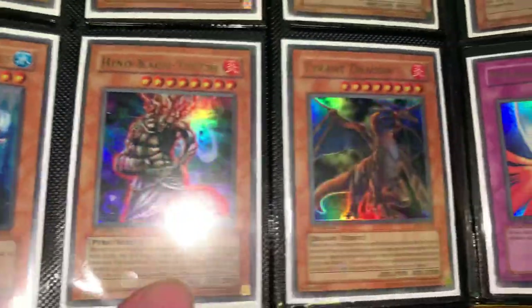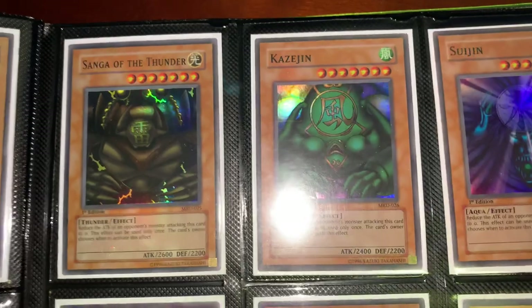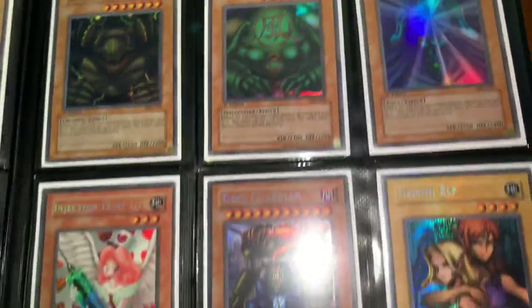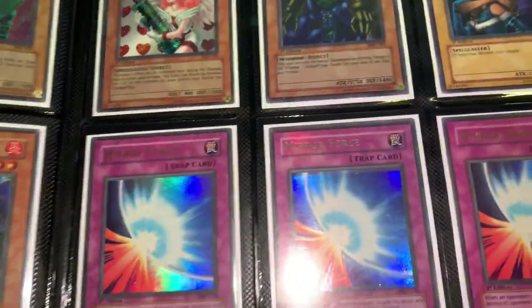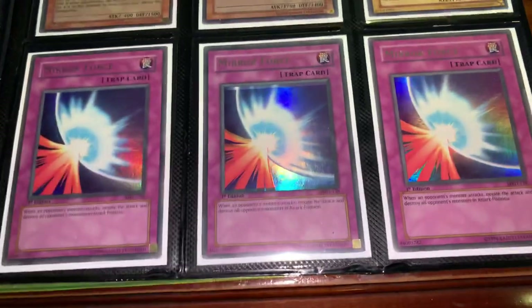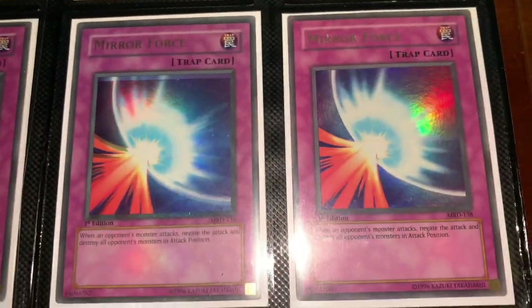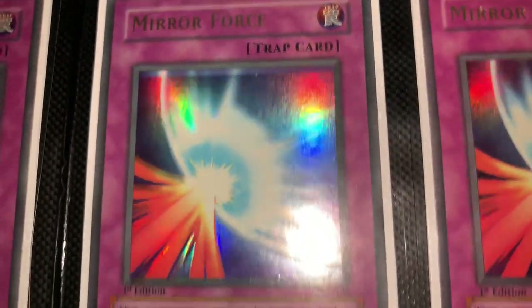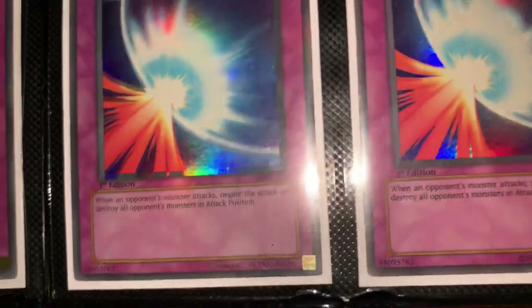More first editions here. These are my favorites — the Sanga, Kazejin, and Suijin, and then the Gate Guardian — all first edition, all North American. None of that Asian English nonsense. MRD first edition Mirror Forces — this one has a foil shift as you can see right there, goes right out of the box.